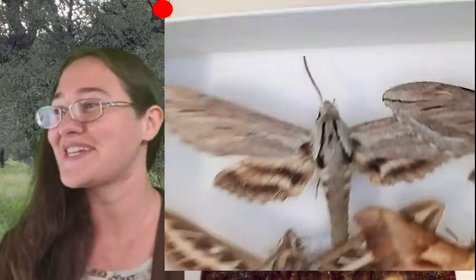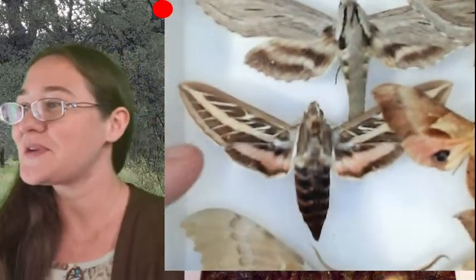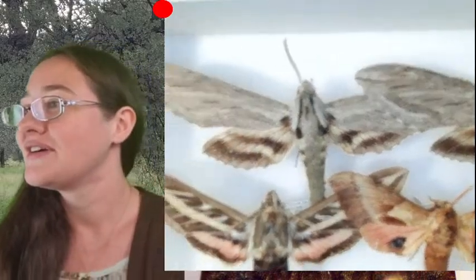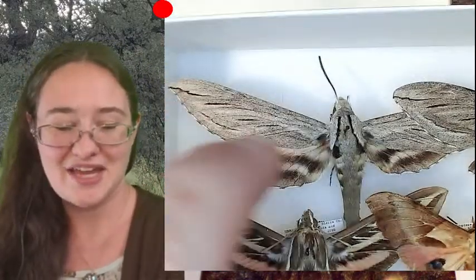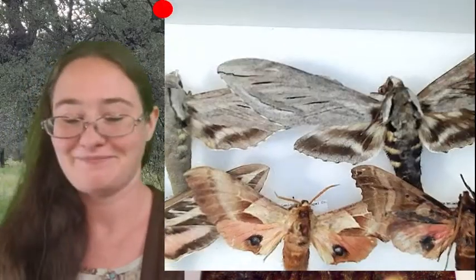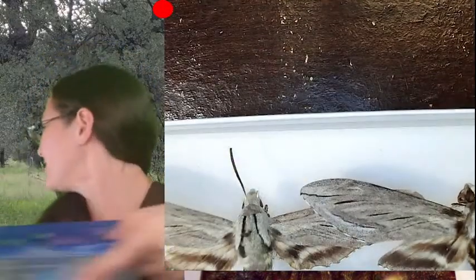So there are four of them in this tray, and then we've got another tray of sphinx moths of course. This one here is another white-lined sphinx moth, and then we have this one I like because it has kind of these racing stripes — I'm not sure of the species, but we can look at them.